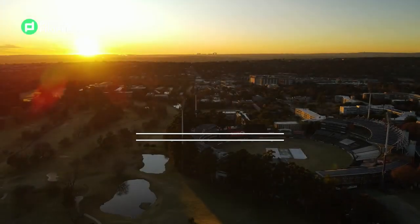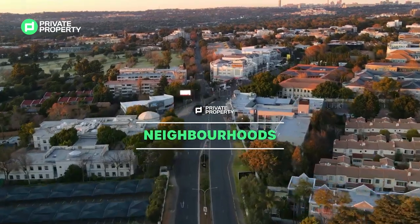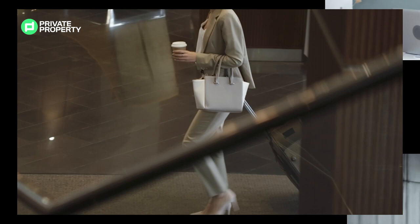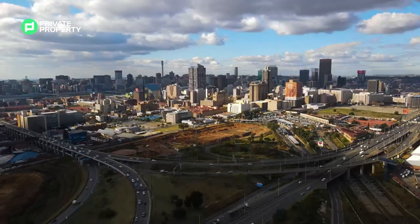Welcome to Private Properties Neighbourhoods. This is Ilovo, a suburb of Sandton, South Africa. It borders Hyde Park, Sandhurst, Inanda and Melrose. A sought-after home to many young professionals and creatives because of its close proximity to Sandton and Johannesburg business centres.